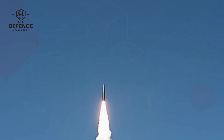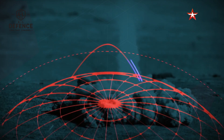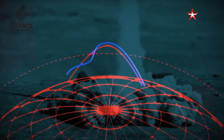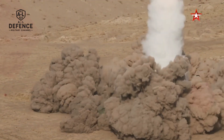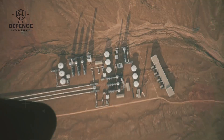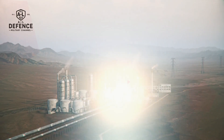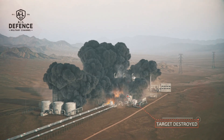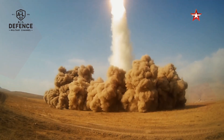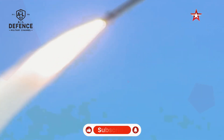One of the key reasons why Iskander is so feared is its ability to perform sharp maneuvers during the terminal phase. As it approaches its target, it can swerve suddenly, dodging interceptors and throwing off tracking systems. That makes it incredibly hard to shoot down, even for high-end missile defense systems like Patriot, THAAD, or SAMP-T.